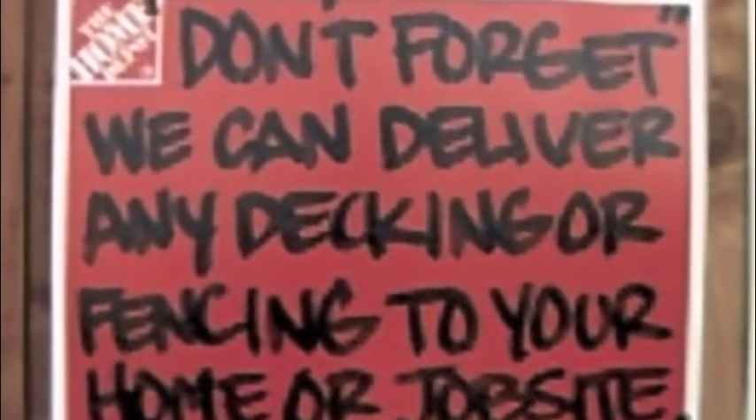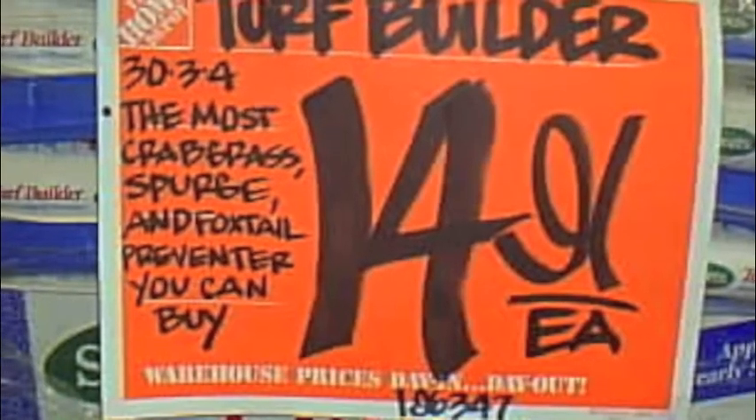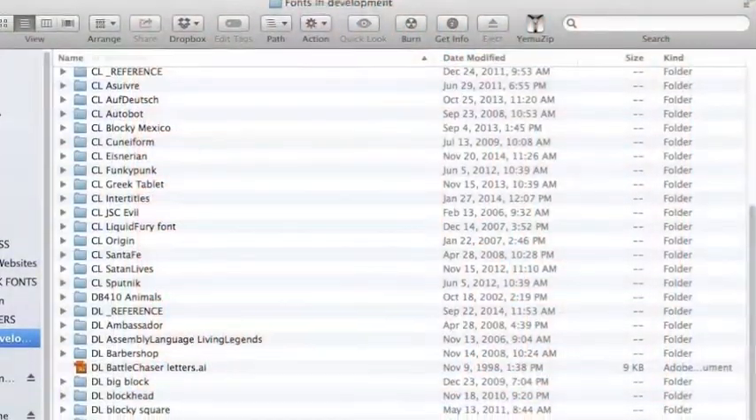But sometimes ideas come from really weird places. I'll just be walking through Home Depot and look up and say, you know what, that's some nice sign lettering. I like that. And I'll take a couple of snapshots and just file it away for future reference.